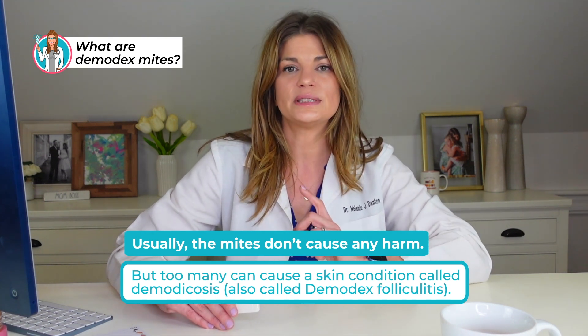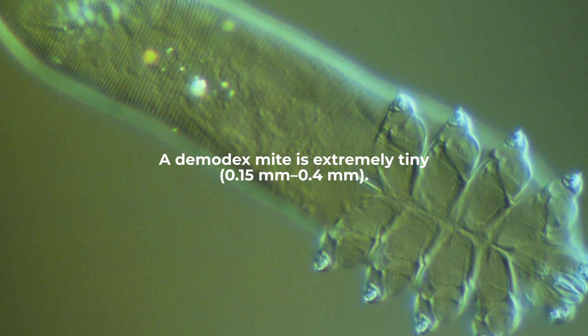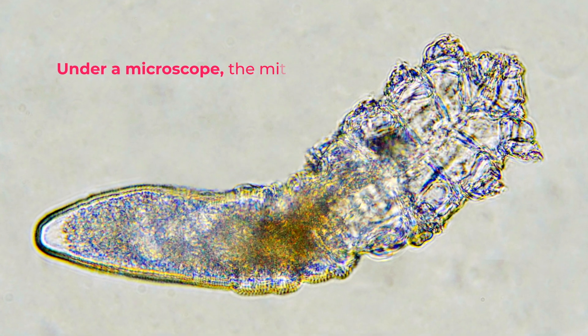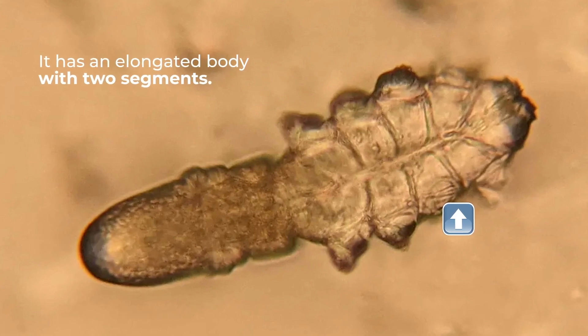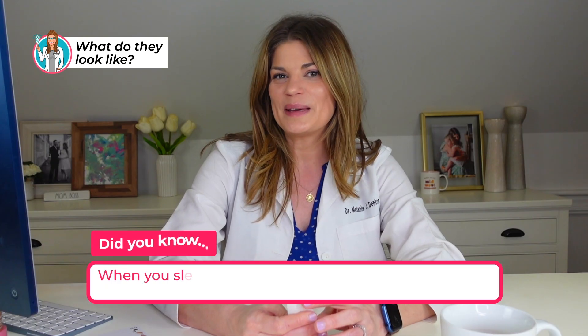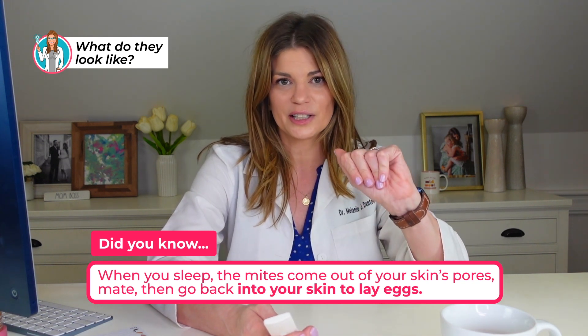But if there are too many, it causes inflammation — this Demodex folliculitis or demodecosis — that causes irritation and problems. They're very, very tiny, about 0.15 to 0.4 millimeters, so I cannot see them on your lashes as your provider. It would take several of them to cover a pinhead. Under a microscope, the mite looks slightly transparent, covered with little scales, with a long skinny body in two segments. When you're sleeping, the mites come out of your skin's pores, mate, and then go back into your skin to lay eggs — which is honestly incredibly rude.